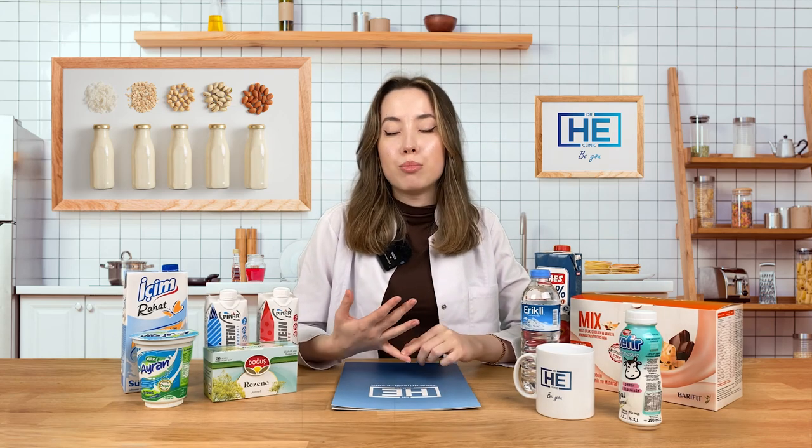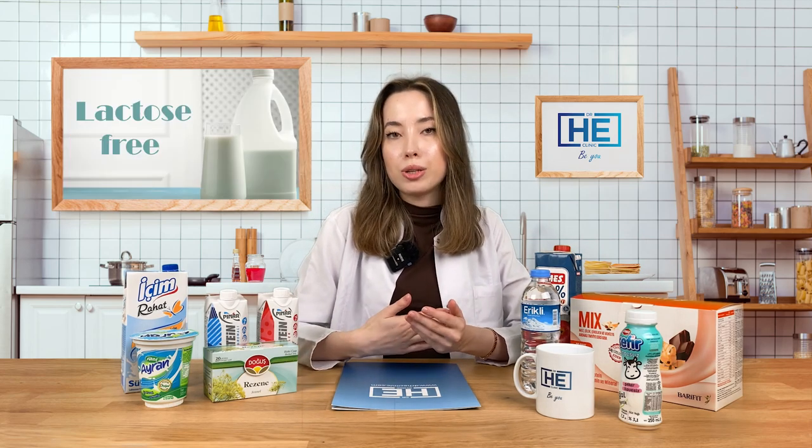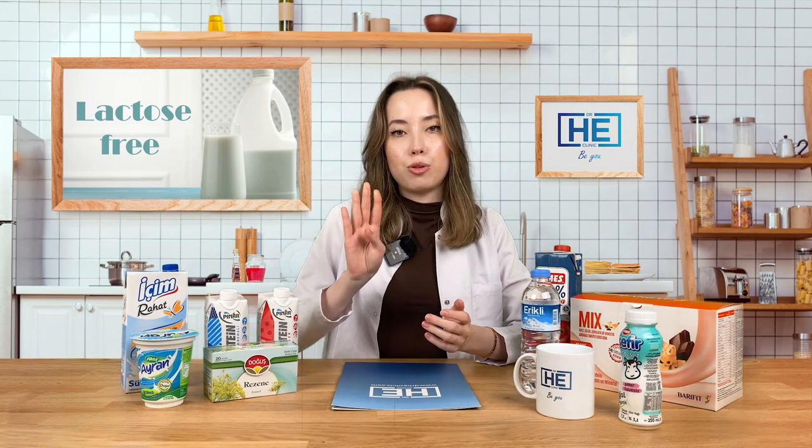The other option in the liquid stage is milk products. All of the milk products are fine: milk, kefir, ayran, aktimen, or if you like plant-based milk, you can also consume almond milk, soy milk, or coconut milk. But if it is plant-based milk, it should be sugar-free, and if it is cow milk, it should be lactose-free for the first four days.